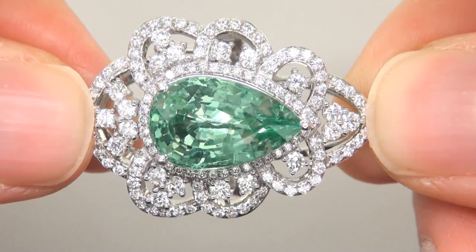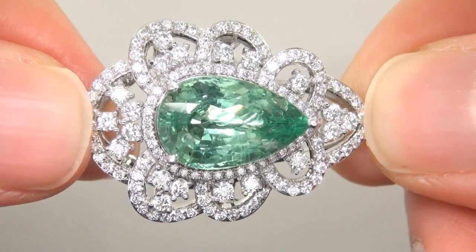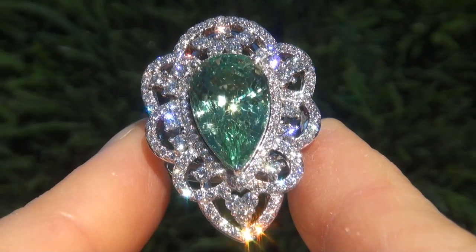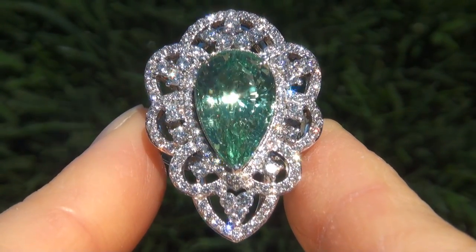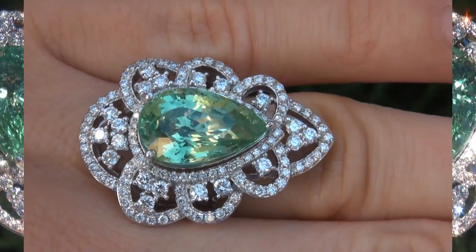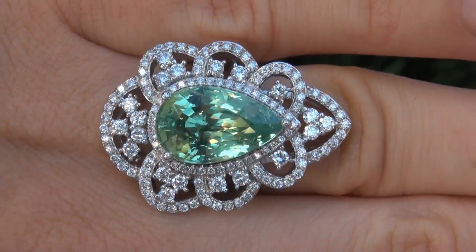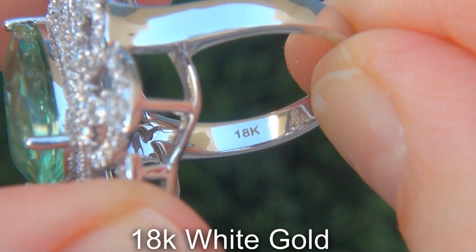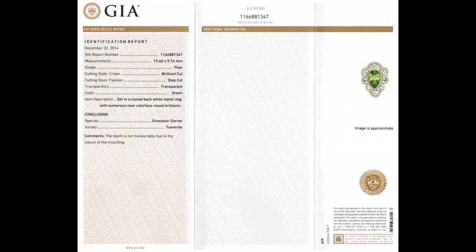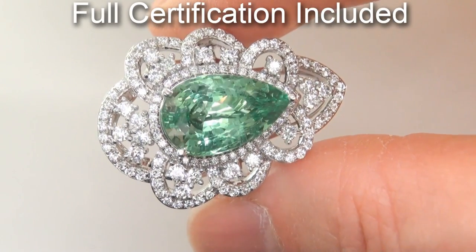The ring was recently evaluated by GIA, which is the world's foremost authority in gemology, and the report will be included with your purchase. Our consignor paid an absolute fortune for this ring and is hopeful to recover at least $50,000. Our gemologist also checked and verified every aspect of the ring and confirmed that it is a genuine tsavorite garnet, accented with 100% natural untreated diamonds and the setting is heavy solid 18 carat white gold. Included with the item are both the GIA certification and a Certified Jewelry certification that documents the authenticity, quality and characteristics of the ring.